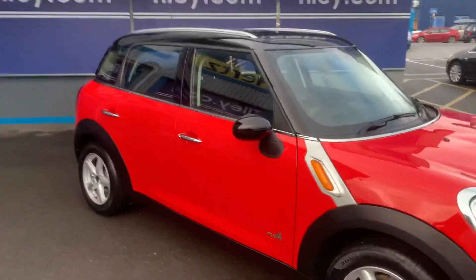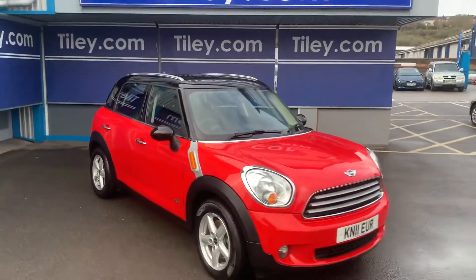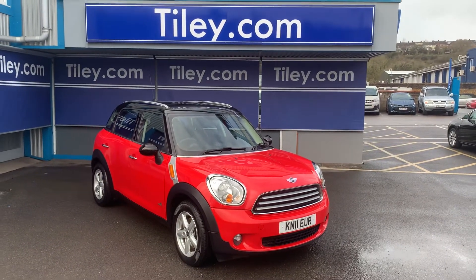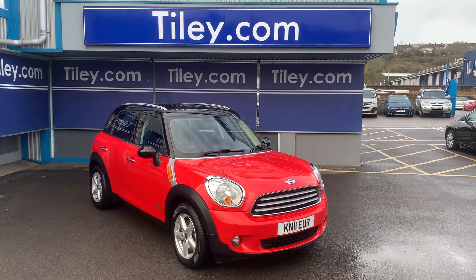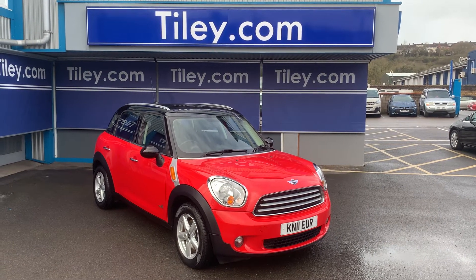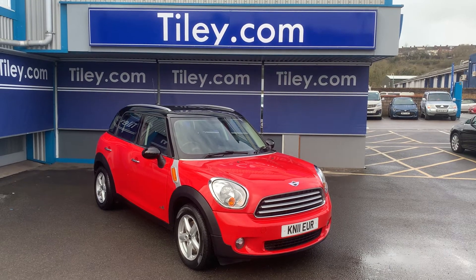This car has a full service history and a brand new MOT with no advisories. To quickly summarise: 2011, 83,000 miles, Mini Countryman Cooper D 1.6 All 4 5-door diesel manual hatchback.